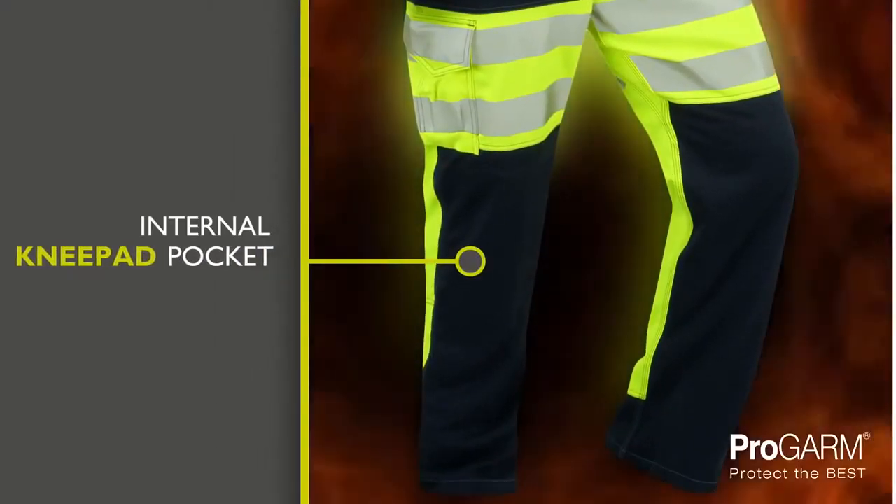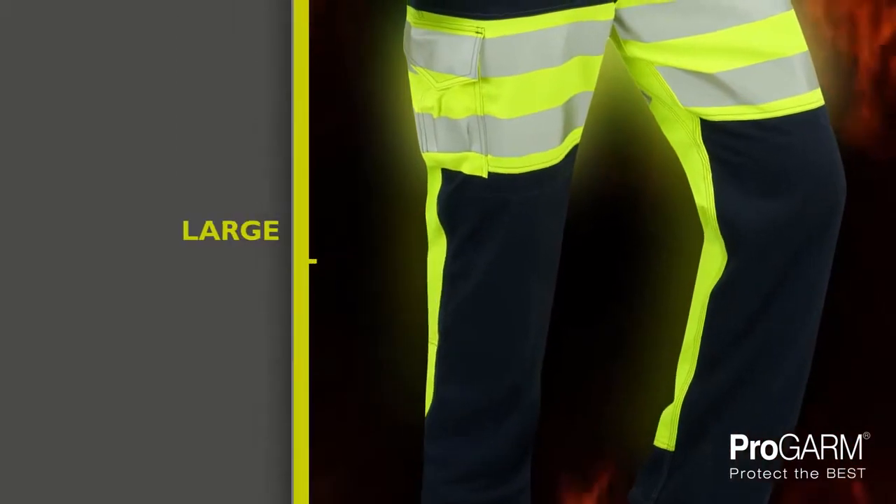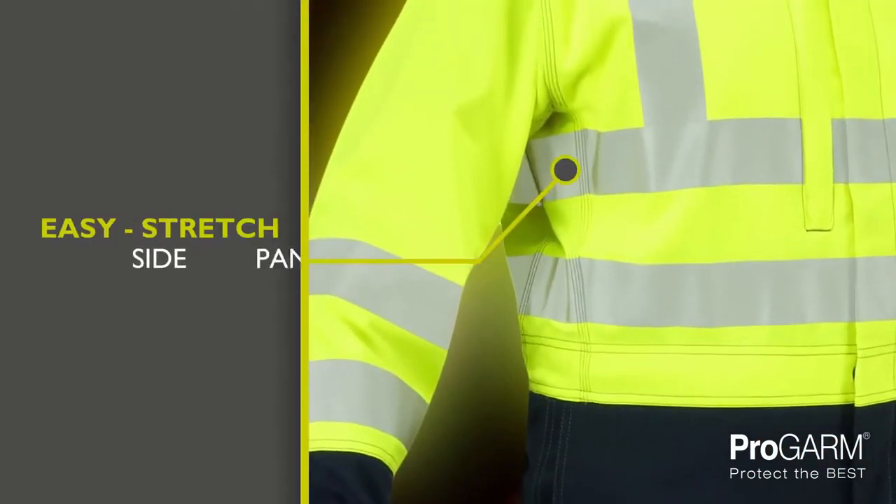The internal knee pad pocket allows for the insertion of a flame resistant foam knee pad. A large combat pocket on the leg provides storage for phones and pens, and the easy stretch side panels allow greater movement for the wearer.